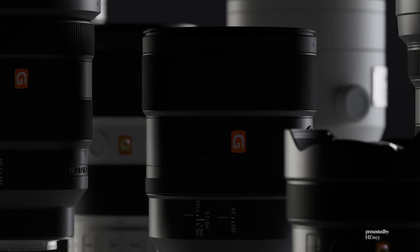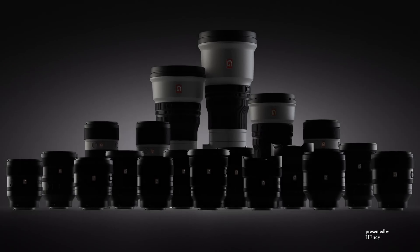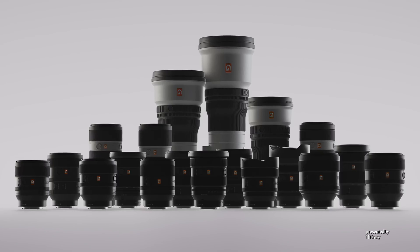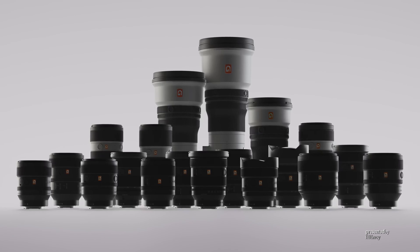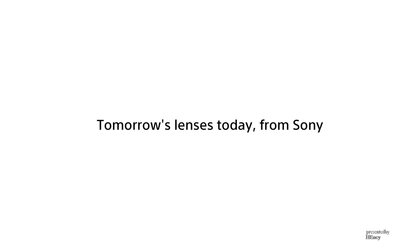G-Master — focusing on a new era of visual expression. Always at the cutting edge of technology, through the passion of creators, continuing to evolve and expand. Tomorrow's lenses today, from Sony.